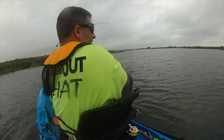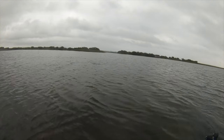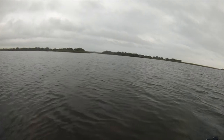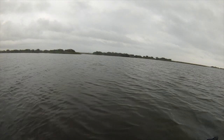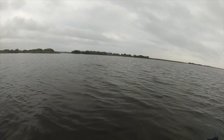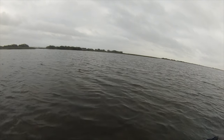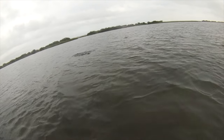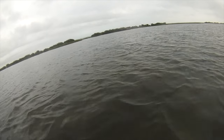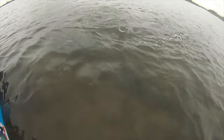Oh man, he just brutalized it, y'all! Whoa, that's a nice fish! Oh yeah, I love that sound — wow, he just slammed it! Turn on my dragon a little bit. That was awesome! Man, I wish I could have got that on film. Beautiful red — killed it, killed it!